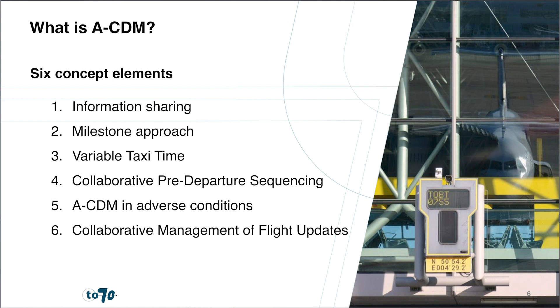In the fifth concept element, adverse conditions, communication and decision-making procedures are put in place to ensure decisiveness between stakeholders in adverse conditions such as extreme weather or technical issues. In the sixth concept element, management of flight updates, departure planning information (DPI) is shared between the ACDM airport and the EUROCONTROL network manager. This facilitates the ACDM airport with improved predictions of inbound flight arrival times and stakeholders in the network, such as air navigation service providers and destination airports, to anticipate traffic demand.